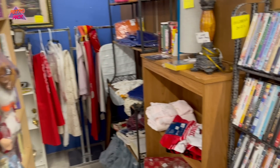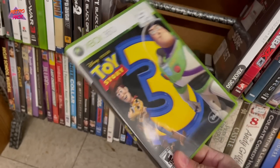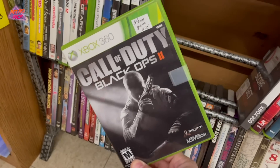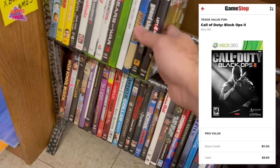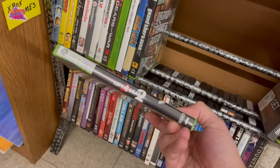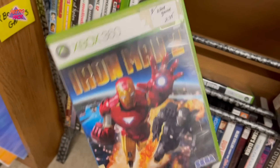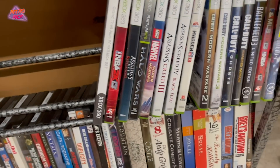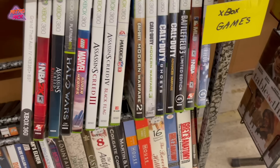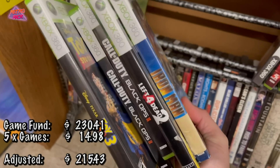I'm at a flea market right now filming for a retro hunting episode, and there are some games here at a great price — all $2.75 each. Here's Toy Story 3, two Call of Duty Black Ops 2s — we trade those in for around $10 or $11 at GameStop. Same thing for Left 4 Dead 2 — last I looked it was right around $10. Also picking up Iron Man 2. I'm going to get these for the $10 Game Collection — you'll see this footage in a retro hunting episode as well.